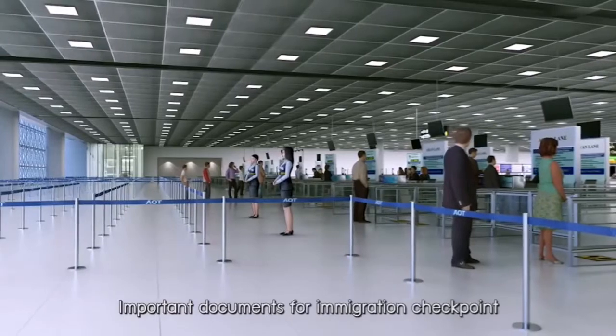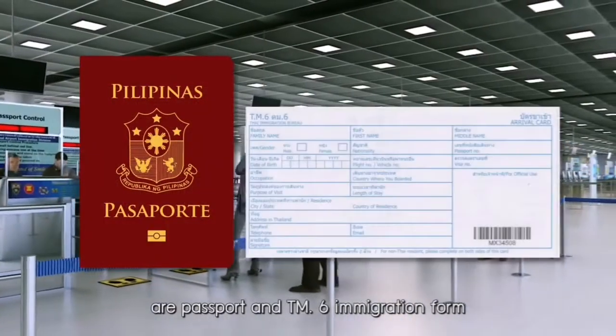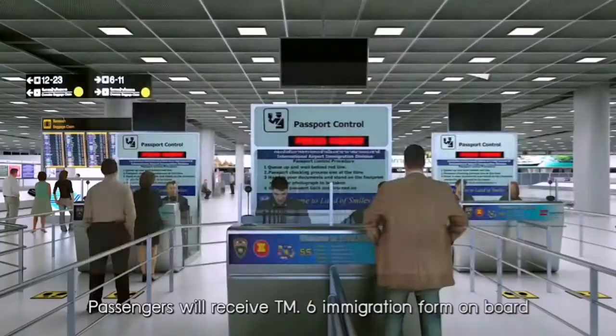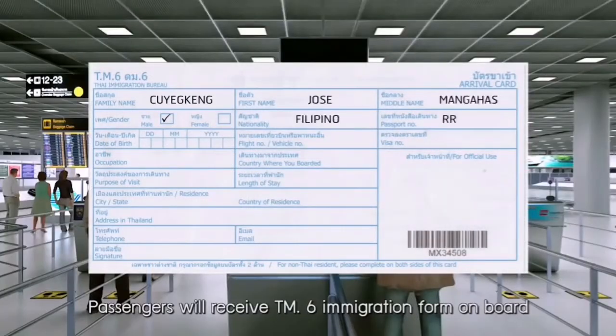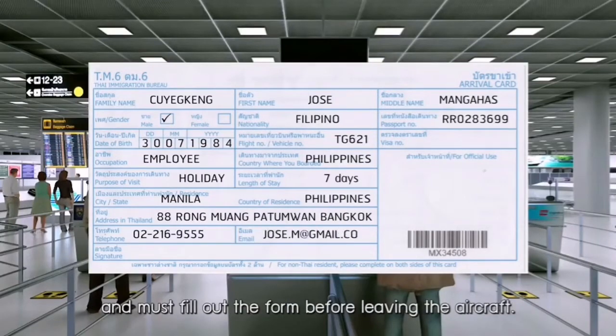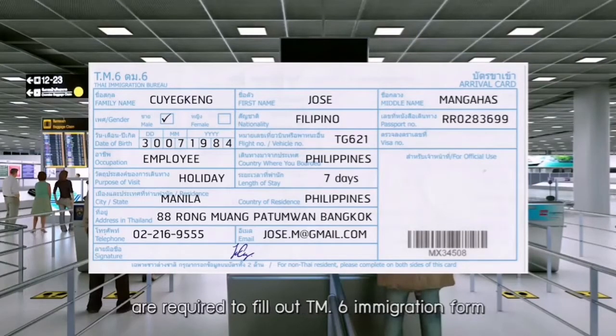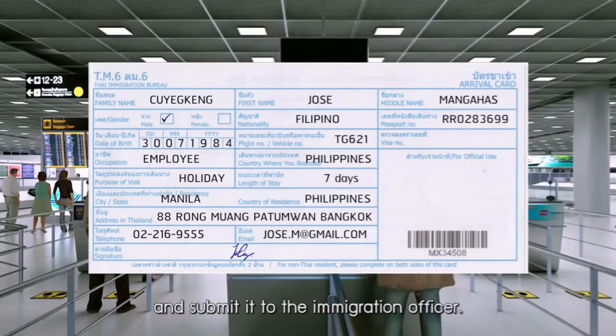Important documents for the immigration checkpoint are your passport and TM-6 immigration form. Passengers will receive TM-6 immigration forms on board and must fill out the form before leaving the aircraft. Only aliens travelling to or from the Kingdom of Thailand are required to fill out TM-6 immigration forms and submit them to the immigration officer.